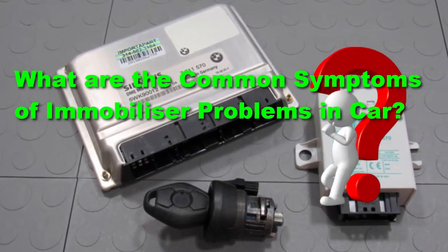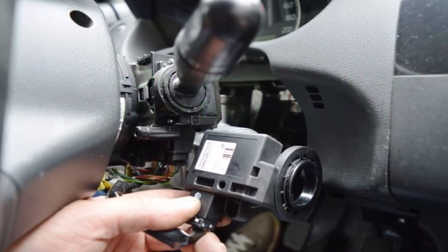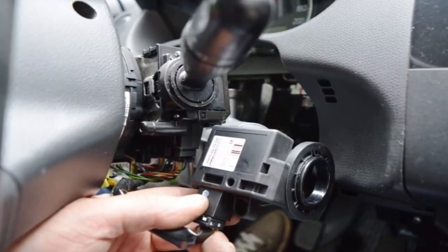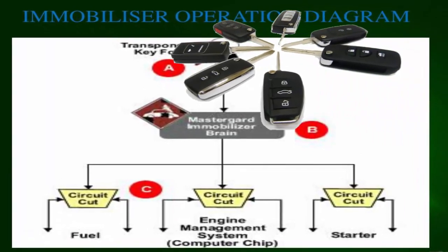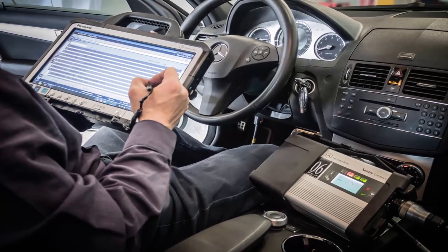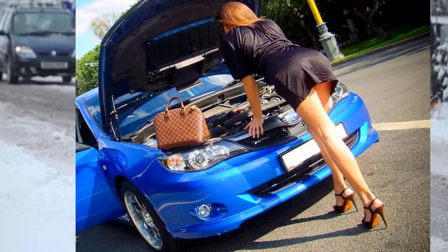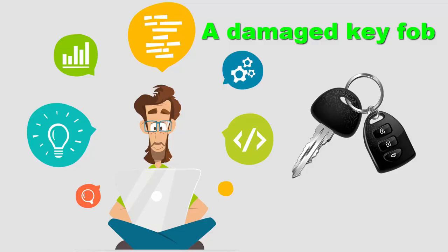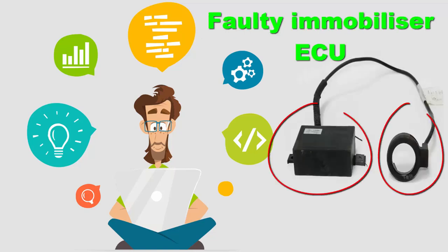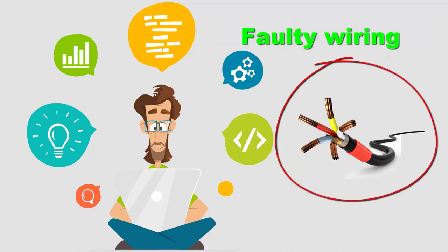What are the common symptoms of immobilizer problems in a car? Your vehicle's immobilizer is a powerful security component that stops your car from starting when the keys are not present. An immobilizer fault may stop your vehicle from starting at all. Immobilizer problems can have many causes, including a damaged key fob, faulty immobilizer ECU, and faulty wiring.